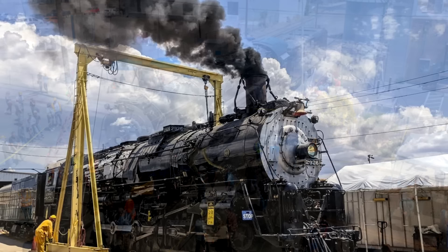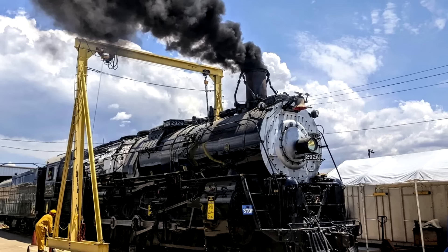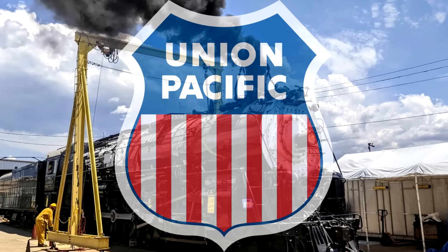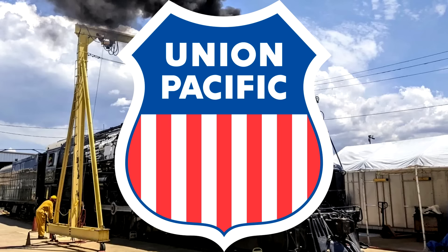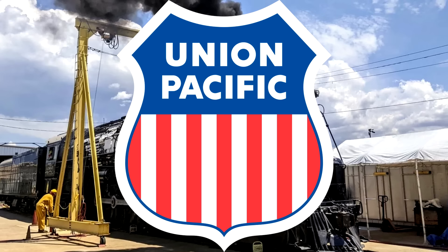And since then, she's been used pretty sparingly, all things considered. Even though she's well-loved, it's hard to get Class 1s to authorize the use of steam locomotives in the modern day, especially when they're not actually owned by them. Union Pacific, allegedly, will only allow their own steam locomotives to run on their lines. Look, guys, let's not be difficult about this. You can't actually charge private owners for potential damages to your track, right? There's a way to do this to make it fair. I'm just saying!